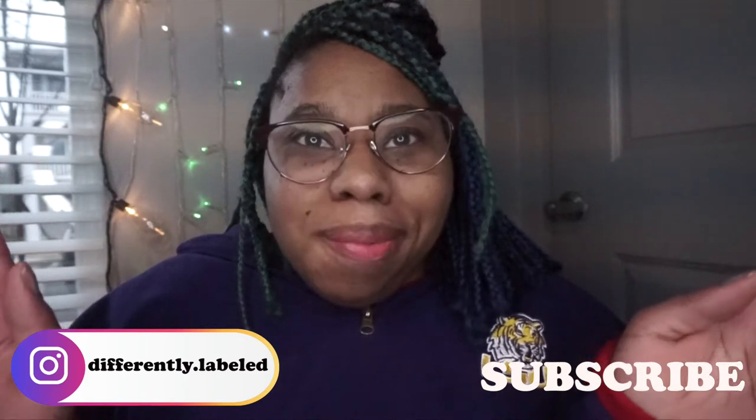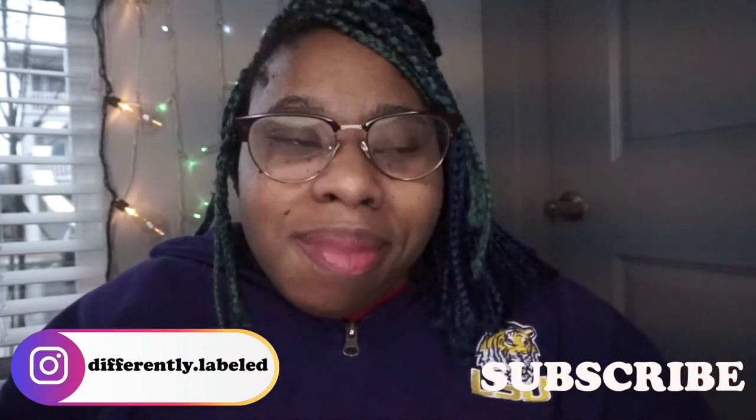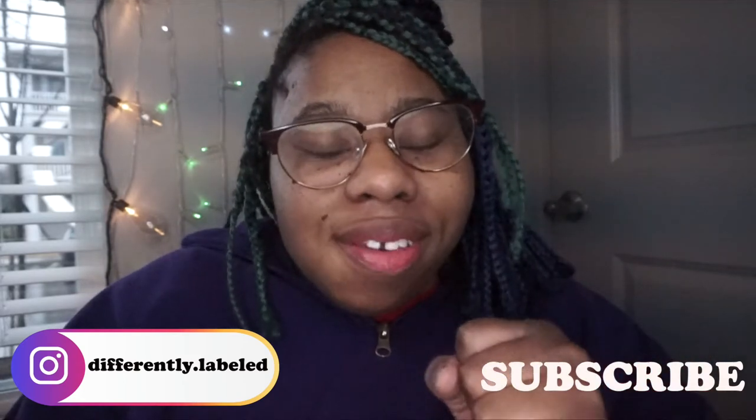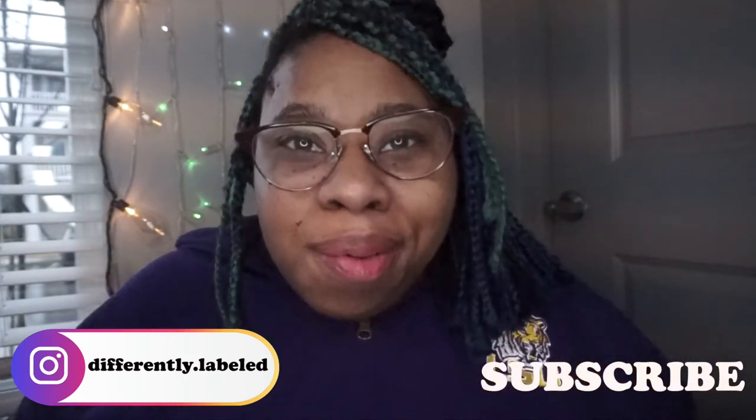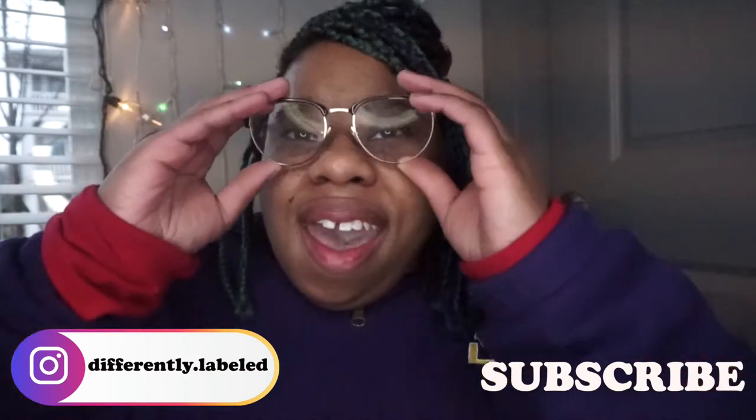Hey guys, welcome back to my channel. My name is Victoria, aka Differently Labeled. If you're new here, hi, welcome. If you're returning, thank you so much. This is my January faves and fails — first time including fails. I have two, so it's not too many.